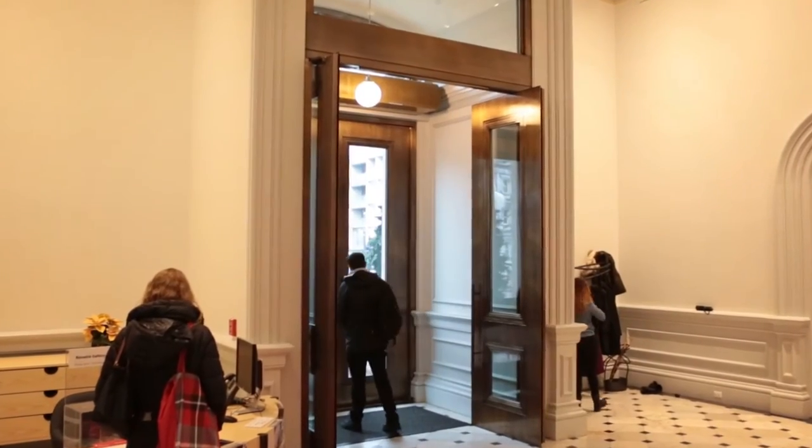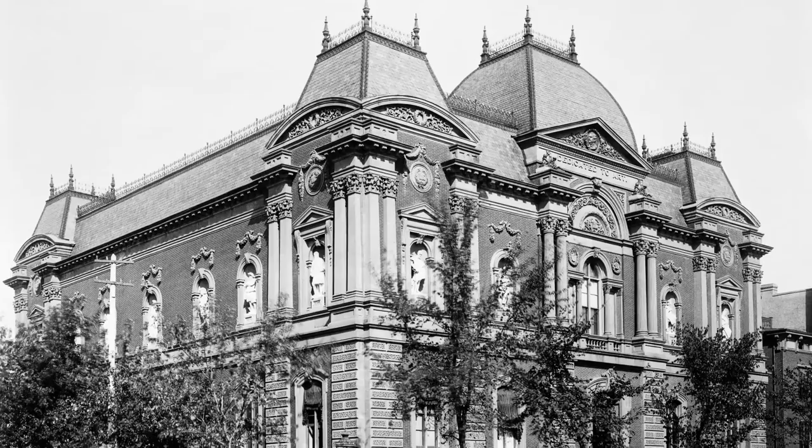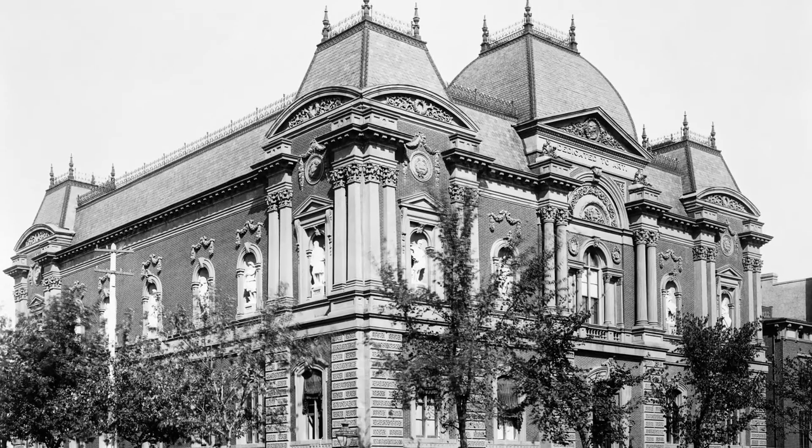We've recreated the original window configuration and have opened formerly shuttered windows, filling the galleries with much more natural light. We've also enhanced our entrance and lobby with bronze and glass front doors.